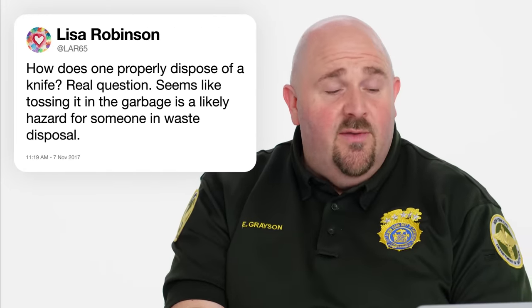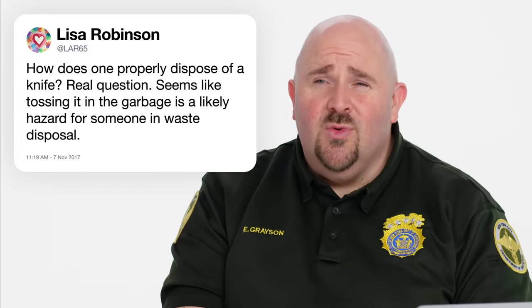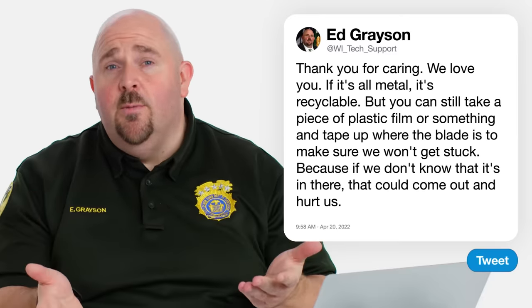Lar65 writes, how does one properly dispose of a knife? Real question. Seems like tossing it in the garbage is likely a hazard for someone in waste disposal. Thank you for caring — we love you. If it's all metal, it's a recyclable product. But perhaps you could take a piece of plastic film, tape up where the blade is, and make sure that we're not going to get stuck. Because if we don't know that it's in there, that could come out and hurt us. So definitely try to protect the blade. A 100% metal knife is clearly recyclable.